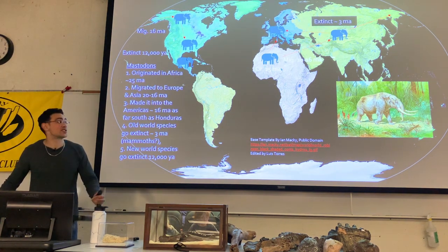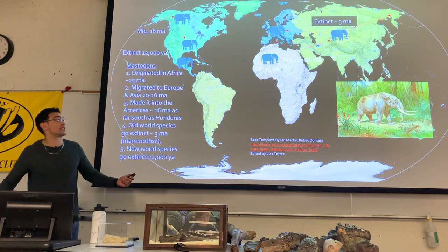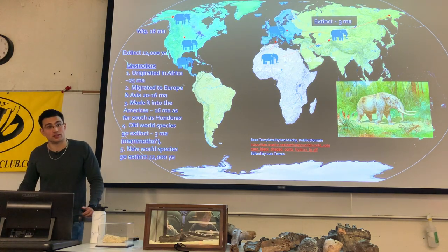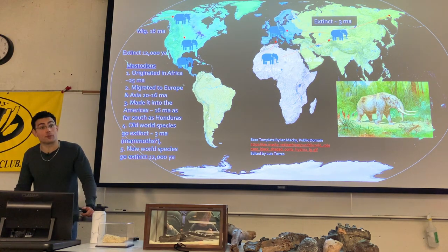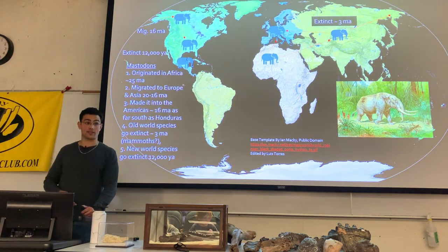Around 3 million years ago there's a sudden burst of diversification and migration out of Africa. Hominids also alter environments in ways beyond just directly hunting proboscideans.